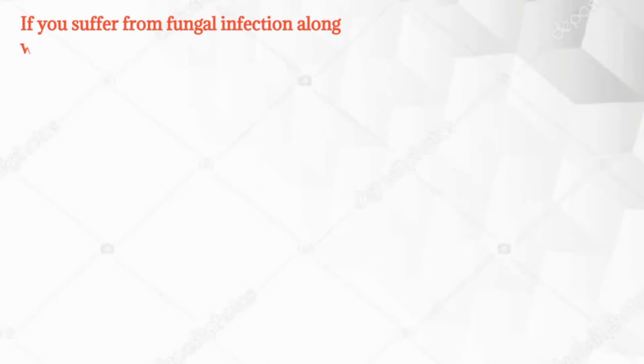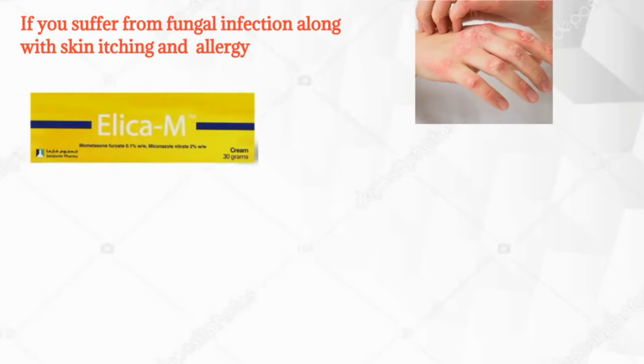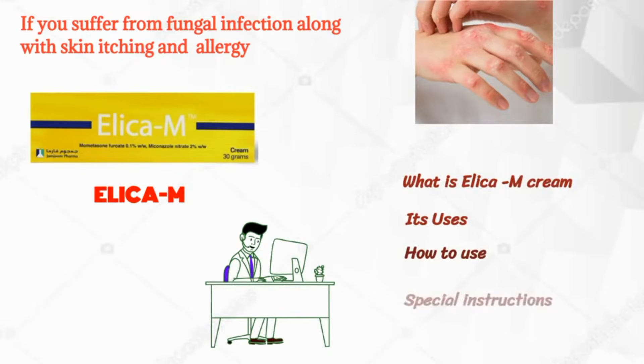If you suffer from fungal infection, along with skin itching and allergy, then this medicine is a magic for you. Today's video is regarding Elica M Cream. We will discuss what is Elica M Cream, its uses, how to use, its special instructions, and its possible side effects.